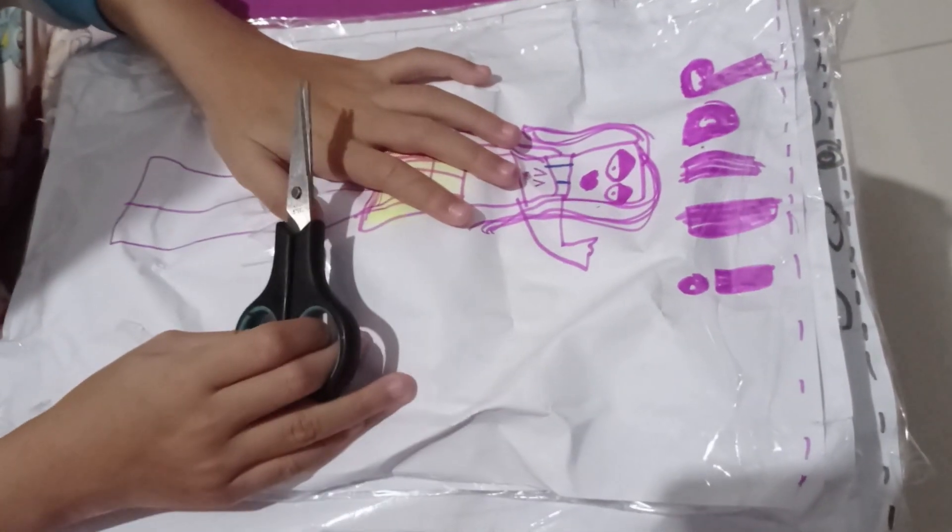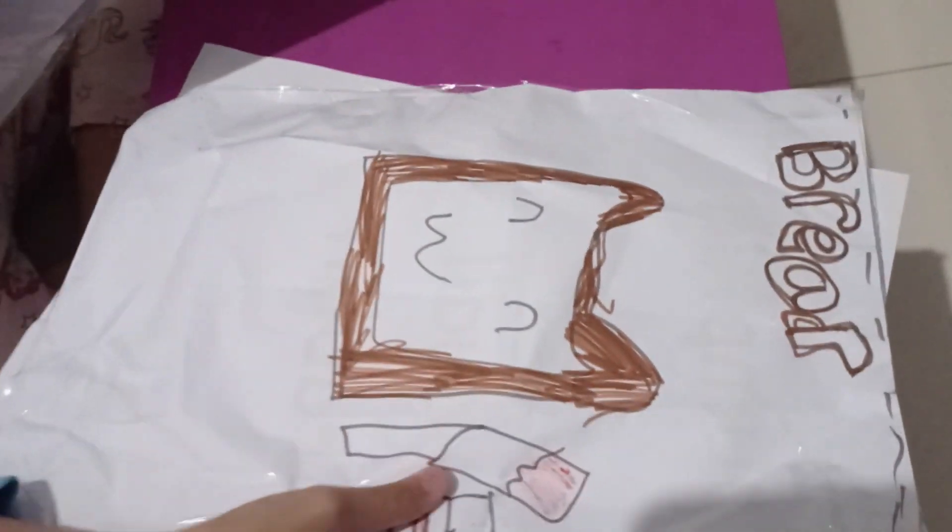Hello guys, welcome back to my video! Today I have three blind bags. This is Dough, this is Nails, this is Bread.